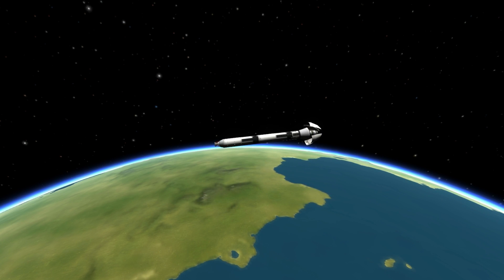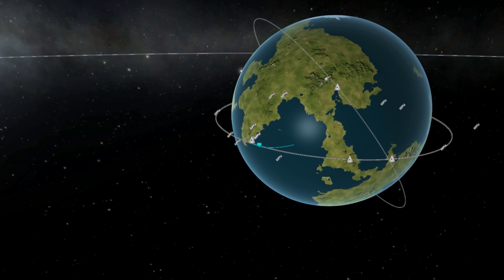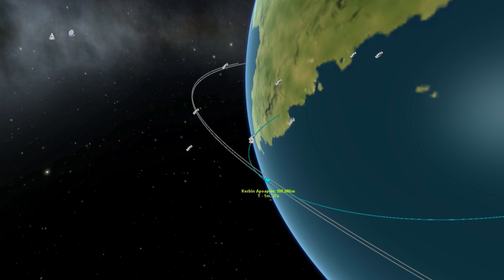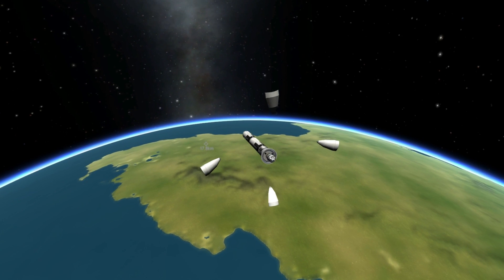And we have fairing separation. Altitude now 35.6 nautical miles. Downrange distance 124 nautical miles, traveling at 7,330 miles per hour. Vehicle performance continues to look nominal.